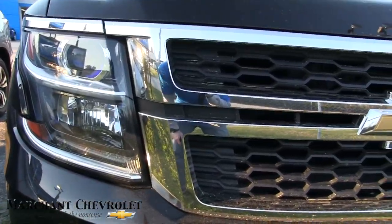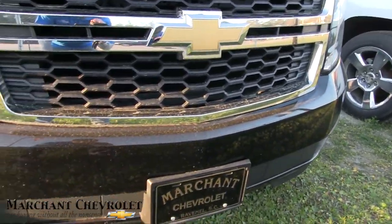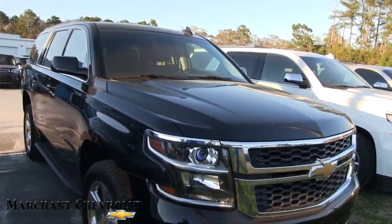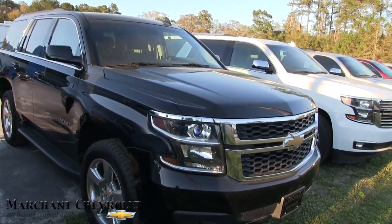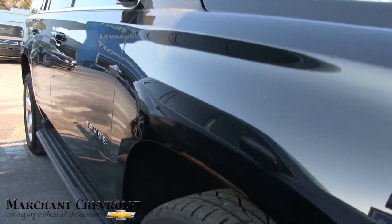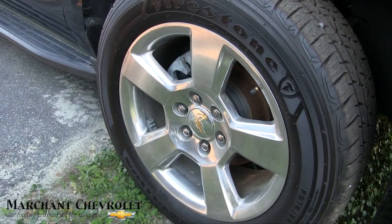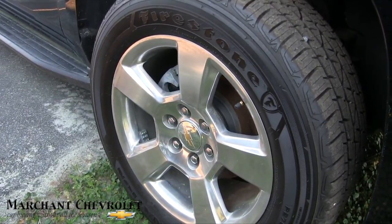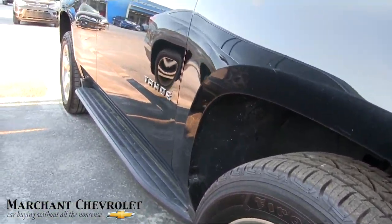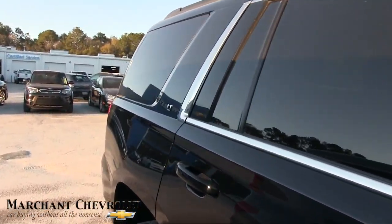Front end is looking good. Loving the headlights, loving the gold bow tie. Front bumper's looking good. It's pollen season folks — it's March 3rd — so we definitely got a little pollen on the vehicles today, this one not as much as the others, but it's very clean. Huge wheels — look at those 20-inch, massive size rims — 20-inch 5-star polished aluminum with a 275/55 series Firestone tire. You've got your running boards down the bottom, black paint.